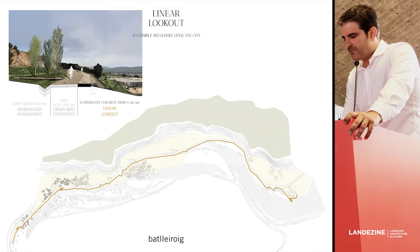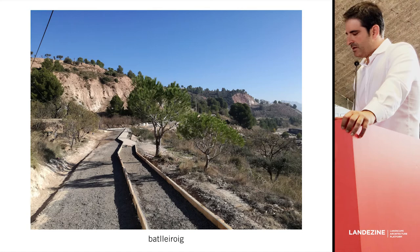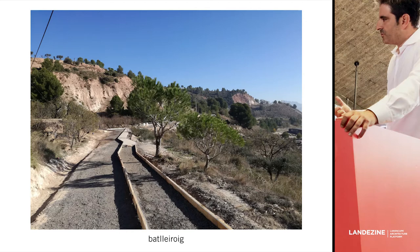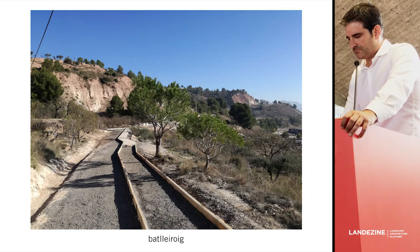Finally, this linear lookout is built as a 1.2-meter strip of concrete that plays with the edge of the platform, looking for the best views and playing with existing trees. But it also has another function, because it improves the accessibility of the path, allowing all kinds of people to be able to walk it.